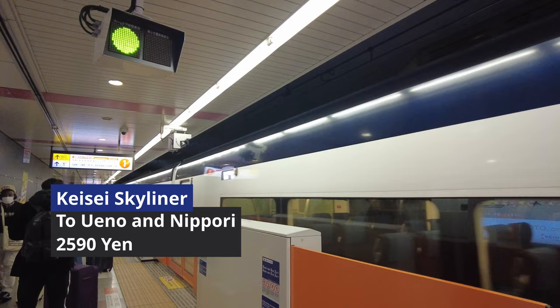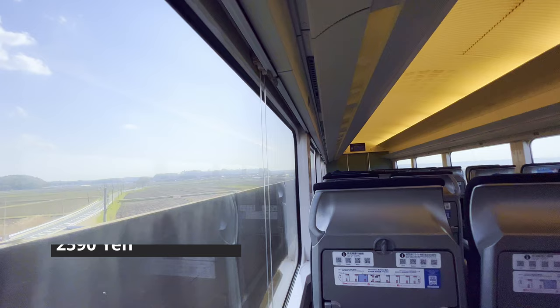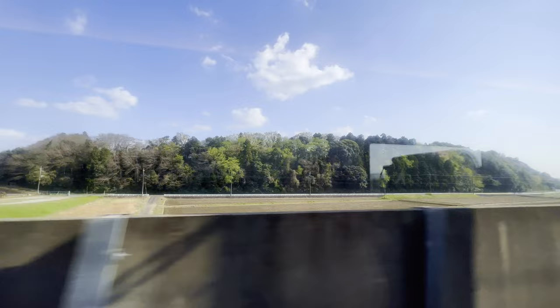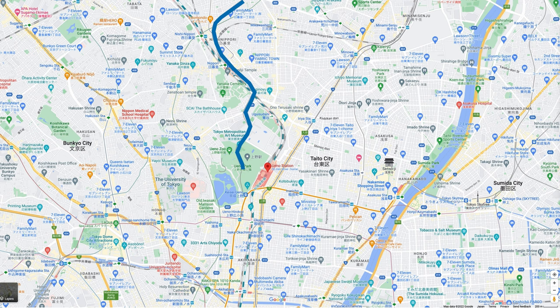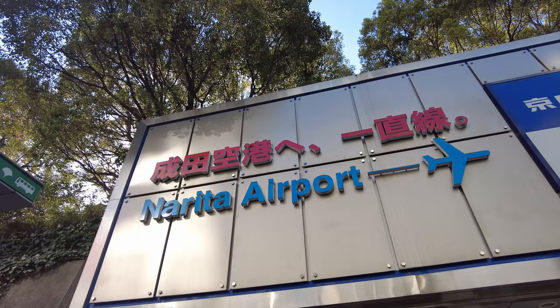All seats are reservation only, and the biggest merit of Skyliner is the speed to Ueno — it runs at 160 km per hour, which is very fast for a non-Shinkansen train in Japan. It takes you to Nippori station in about 40 minutes. The service runs every 20 to 40 minutes. The fare is 2,590 yen, so a little more reasonable than Narita Express. Keisei's Ueno station is a little far from JR Ueno station, so if you want to change to JR line, you might want to get off at Nippori station, which is one station before.